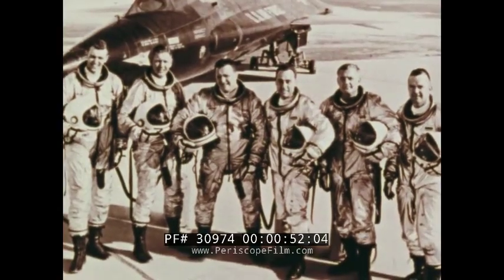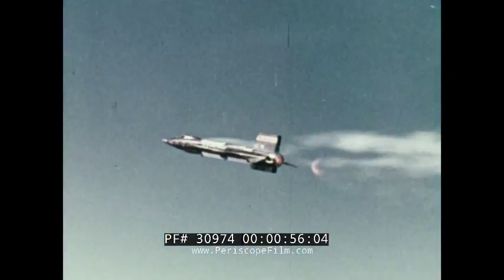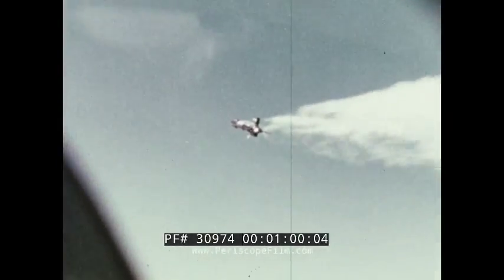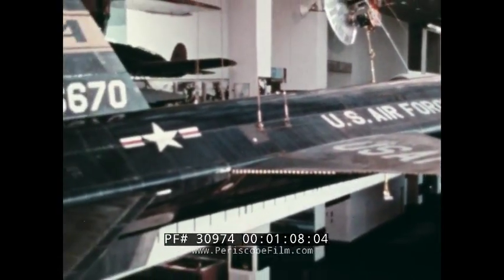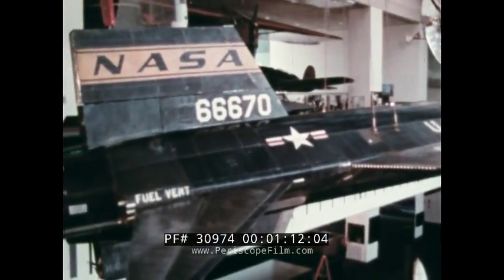They shared a common occupation: test pilot. For nine years, these pilots flew the rocket-powered X-15 research airplane. 199 flights were made, many along the fringes of space. It was 20 years ago that the X-15, now hanging in the National Air and Space Museum in Washington, made its first research flight.